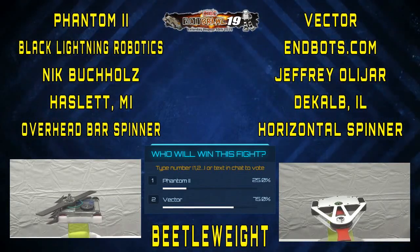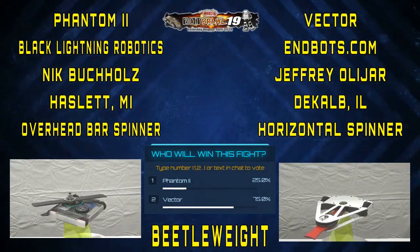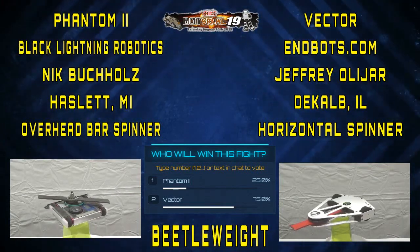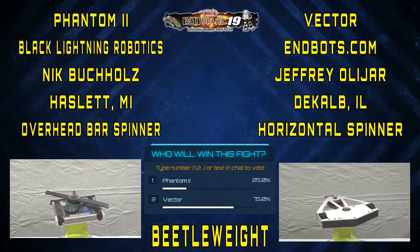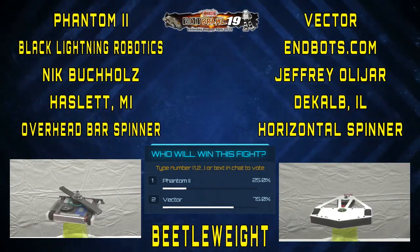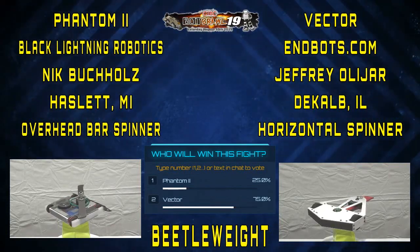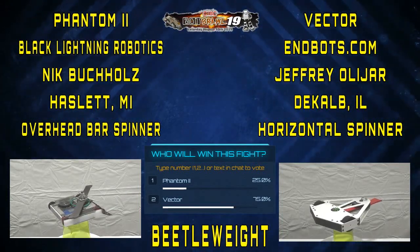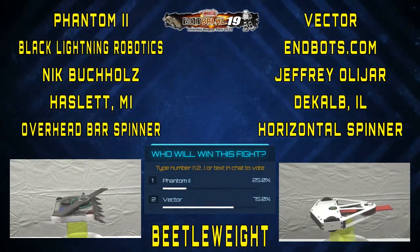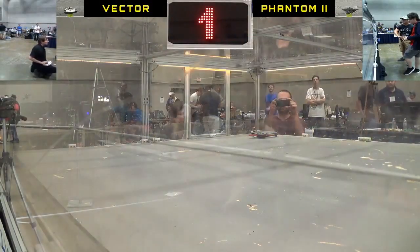I'm not really sure who's going to get the hit first. I think Vector is low enough that he can hit those wedge lids first, but the issue is whether Phantom is too high to hit that pulley, or is he going to hit the frame? Both Nick and I compared our robots right before the match, and his blade lines up with the top of my frame and the weapon pulley. So I decided to run upside down. But either way, this is just going to be an absolute slugfest. 3, 2, 1, go!